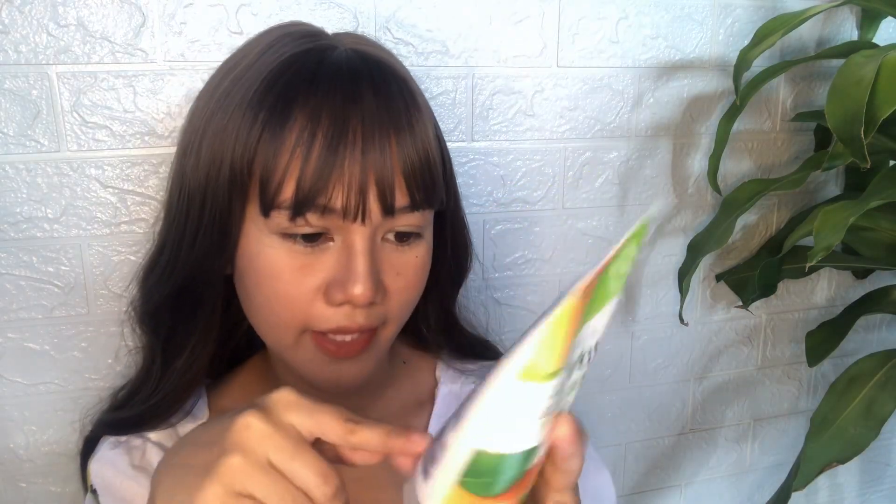It has a pretty long shelf life too — it was manufactured in 2019 and expires in 2022. Once I'm done with this bottle, I probably won't repurchase it anymore, because the scent alone isn't enough for me to buy another one.